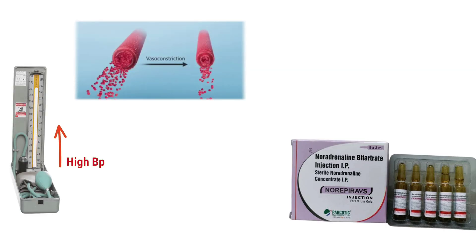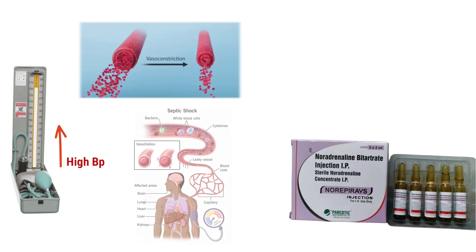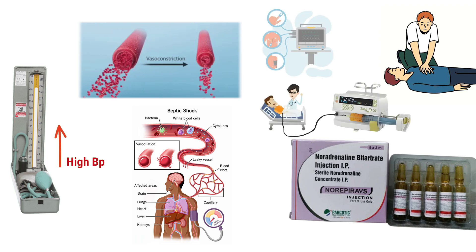In summary: norepinephrine raises blood pressure by tightening blood vessels. It's used in emergencies like septic shock and cardiac arrest. It's given as an IV infusion with careful monitoring to avoid complications.